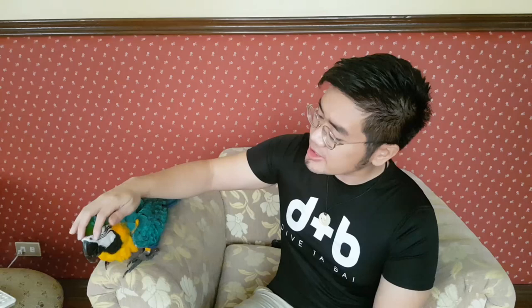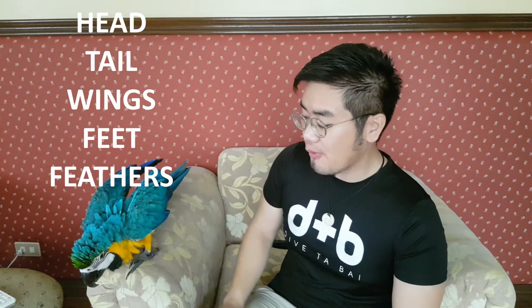When trying to read a bird's body language, here are the key regions to watch out for: the first area is the head, the second is the tail, the third is the wings, the fourth is the feet, and the fifth is the overall feathers of the bird.